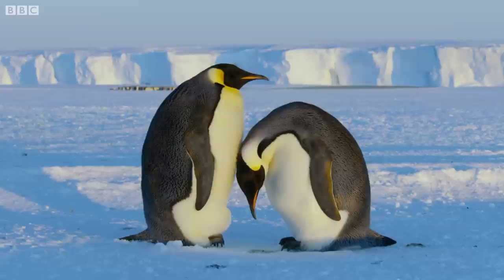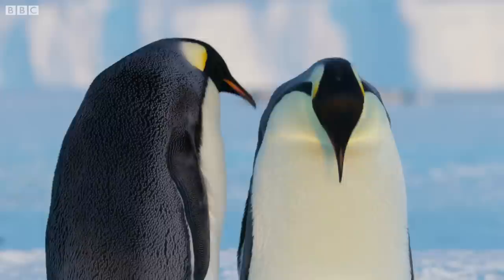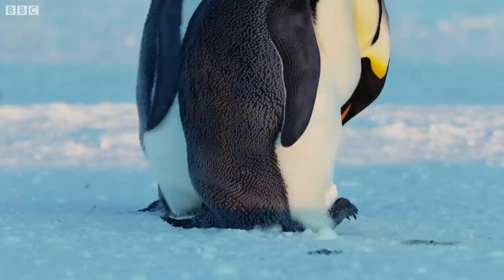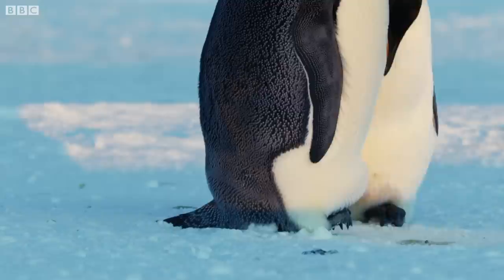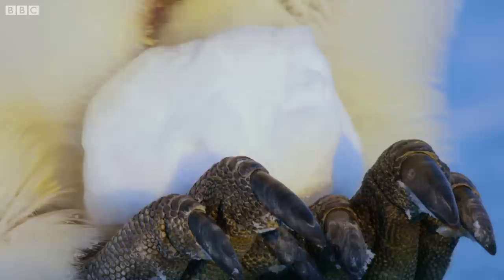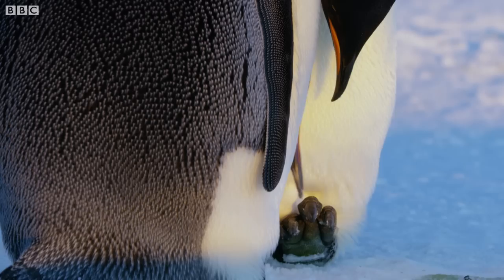A bulge on a penguin's belly is normally the sign of a parent keeping an egg warm on its feet. But she seems to be trying to keep a snowball warm. They appear to be getting in some practice for the real thing.